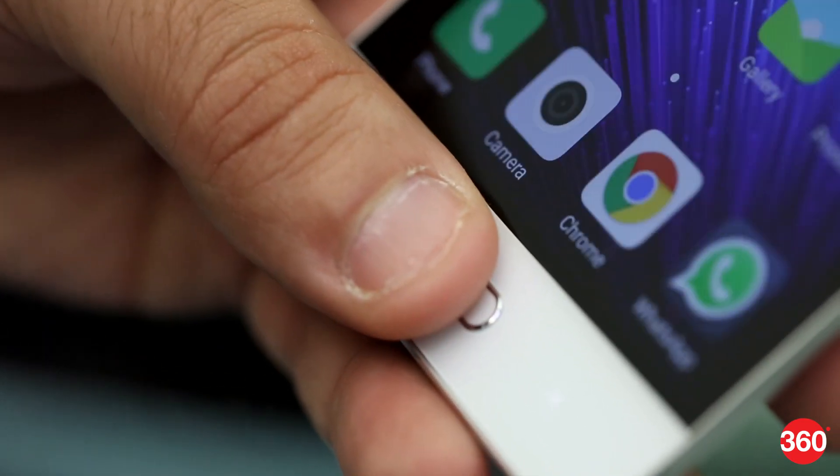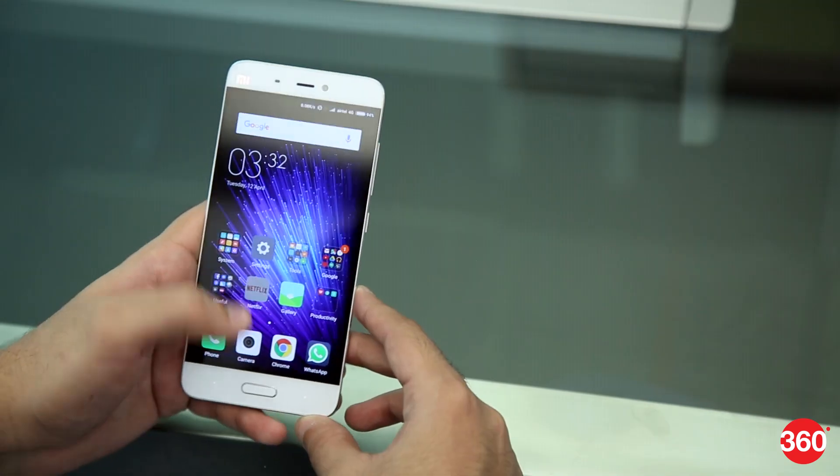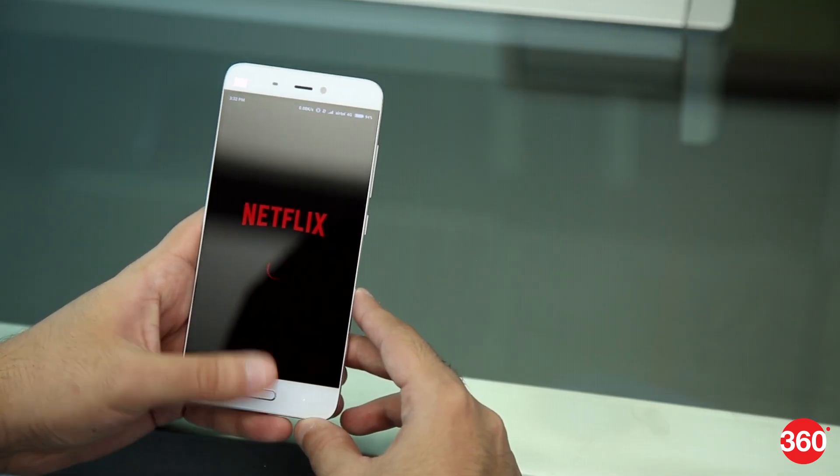At the front is the physical home key which doubles up as the fingerprint sensor. Apart from unlocking the phone, you can also use it to secure specific apps.